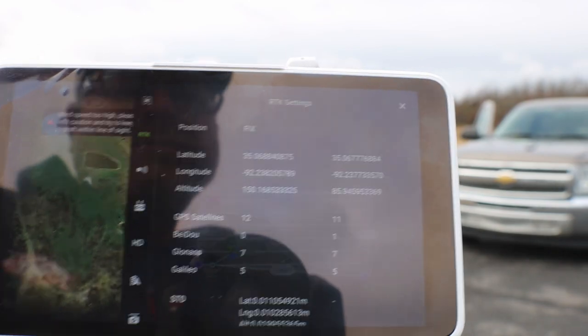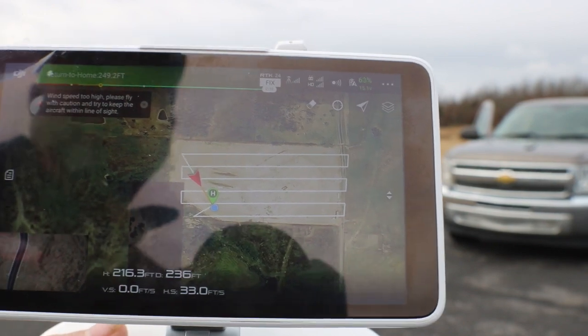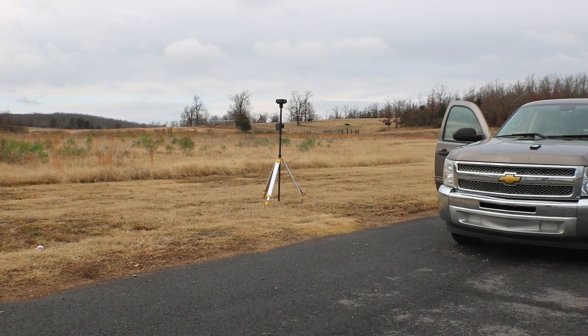Here you can see both the RTK base station and the drone were getting signal. I'm using a DJI approved dongle in the base station itself. It was a quick mission. The drone came in and landed perfectly on its own.